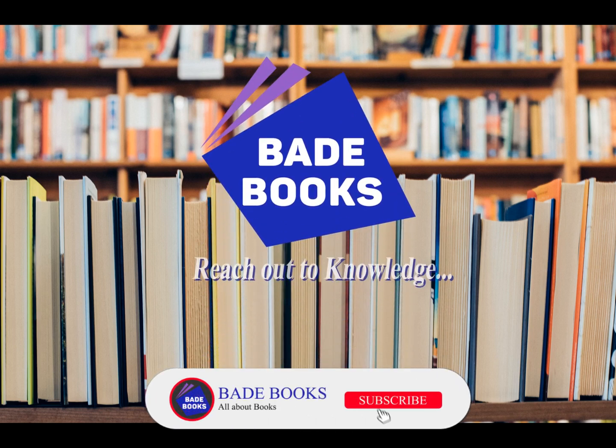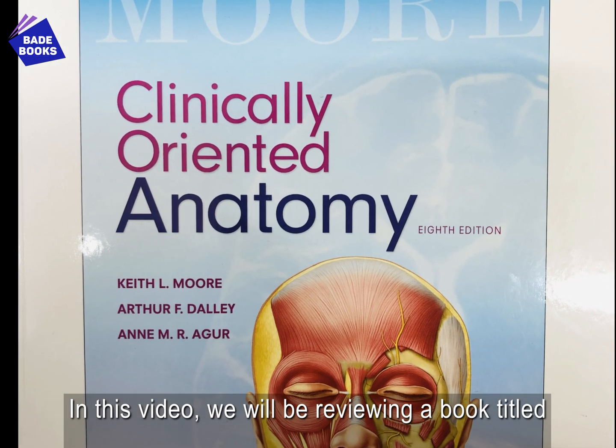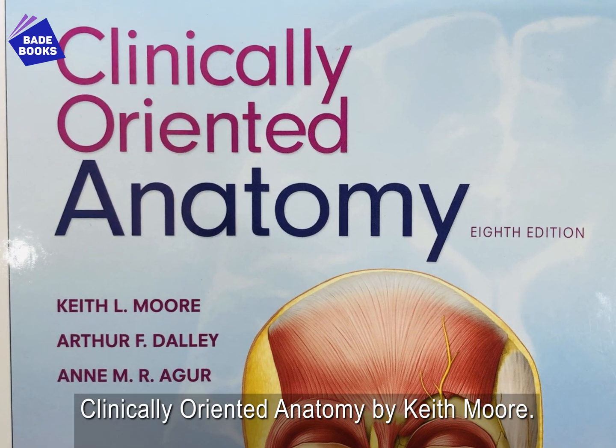Welcome to BadeBooks. In this video, we will be reviewing a book titled Clinically Oriented Anatomy by Keith Moore.